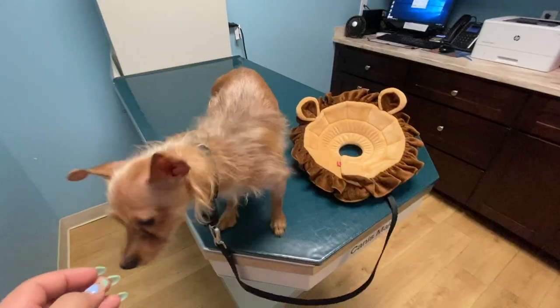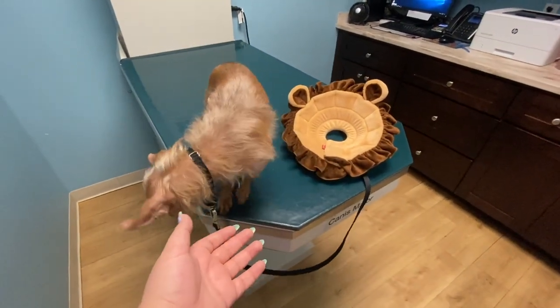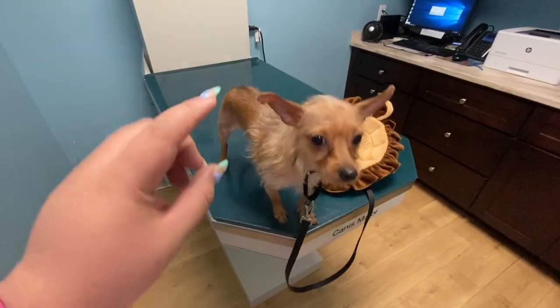Essentially what happened was that Martina has been scratching a lot to the point that she was making herself bleed and scab. So we just came to check that she's okay. But so far it seems like everything's fine — they gave her some medicine and I think we should be fine. They said if nothing changes in a week, we'll be back, but I'm having a good feeling about this.